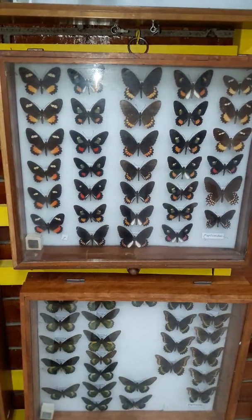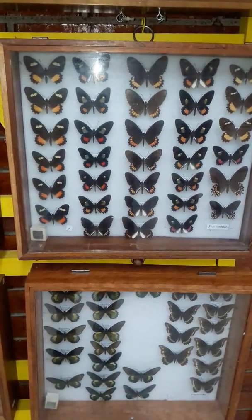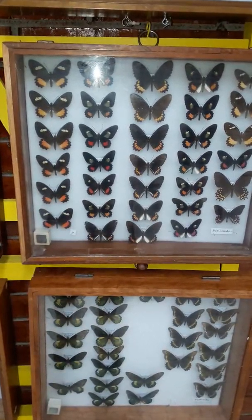I hope you enjoyed seeing some of the beautiful butterflies, spiders, scorpions, and other insects found in Honduras. I hope you enjoyed this.